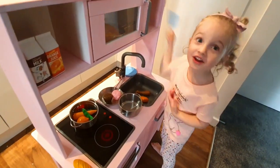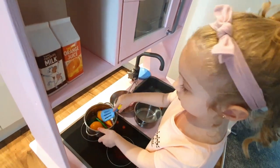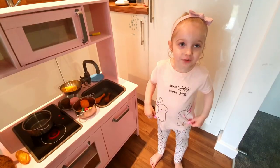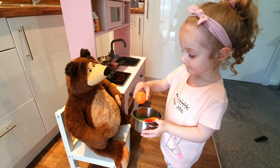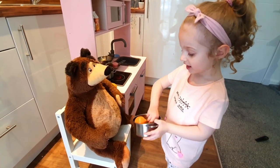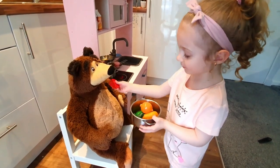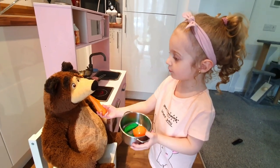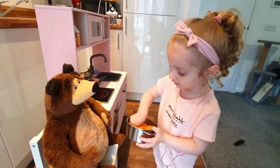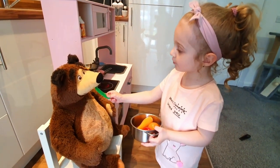I'll take this one! All done! Thank you! Feed the bear! Nom nom nom nom! I have some tomatoes! Nom nom nom nom! I have some carrots! Nom nom nom nom! And I have some peas! Nom nom nom nom! No!